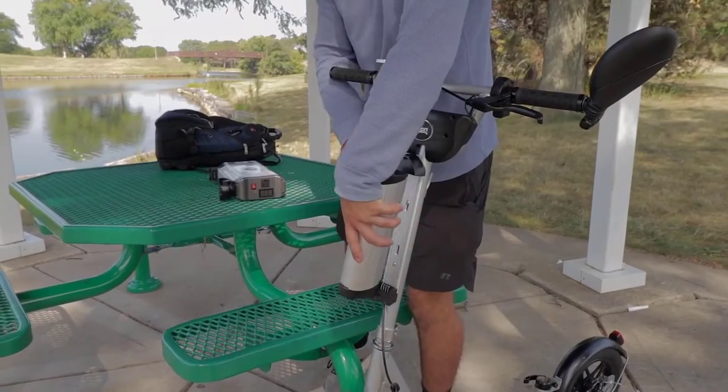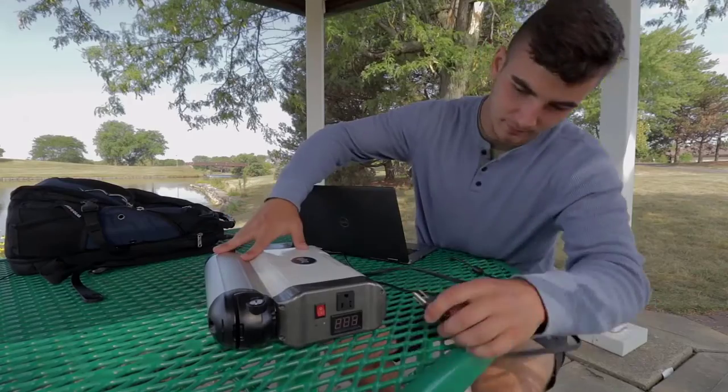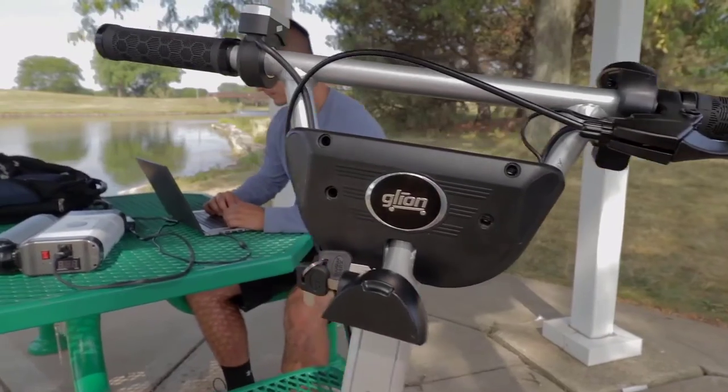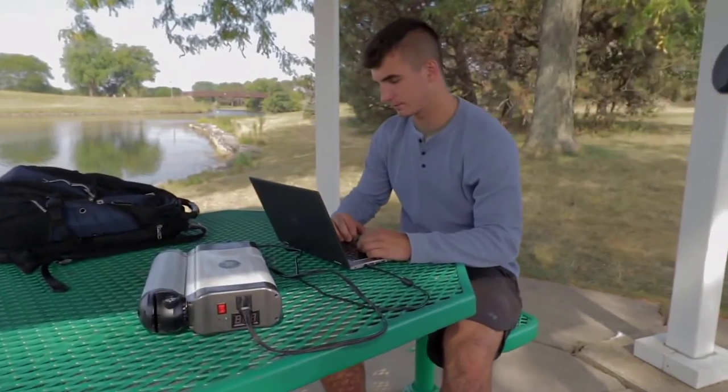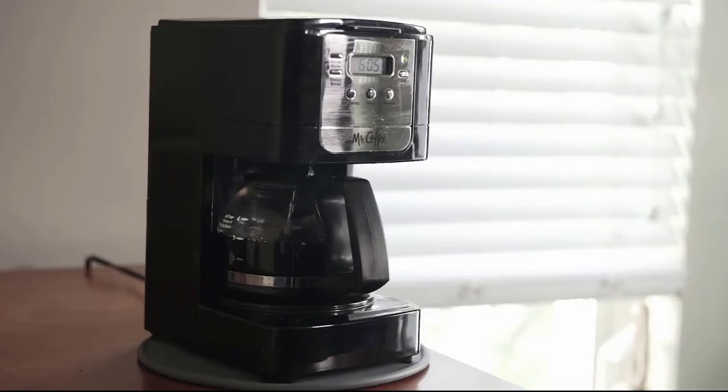And finally, a feature no e-scooter has offered before — Valto's battery transforms into a powerful 500-watt AC power station. So next time the power goes out or you're out adventuring, simply connect your battery to a Glon inverter to power up your laptops, TVs, power tools, or even a coffee maker.